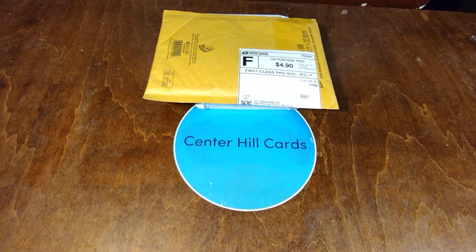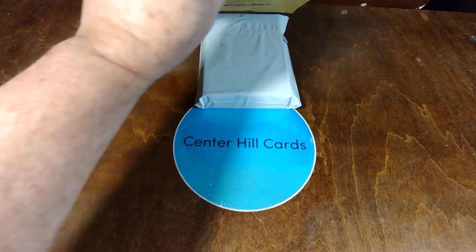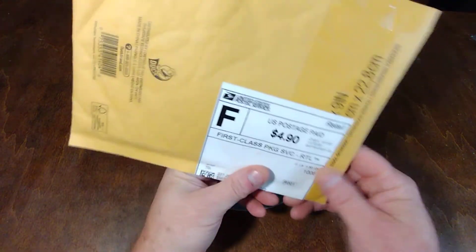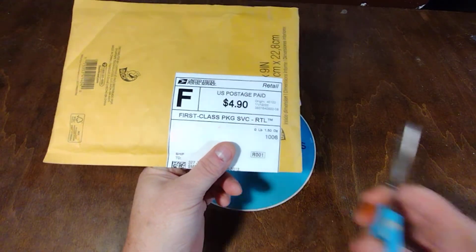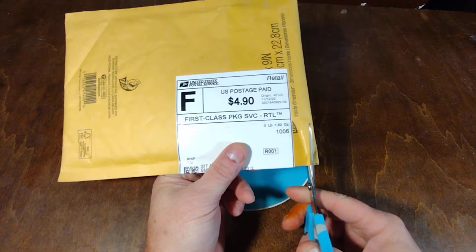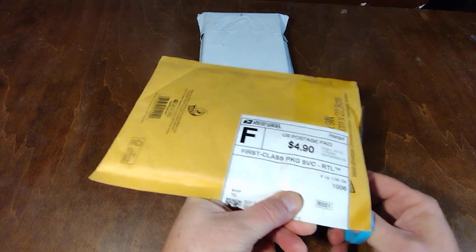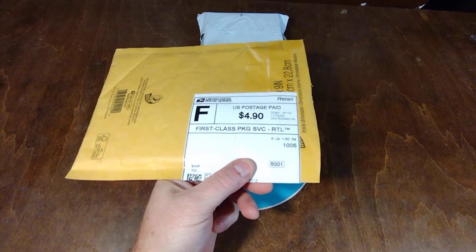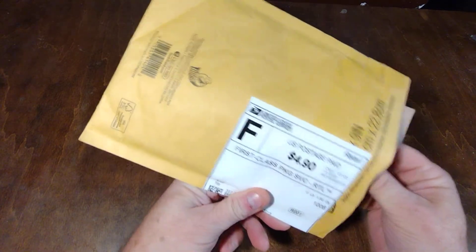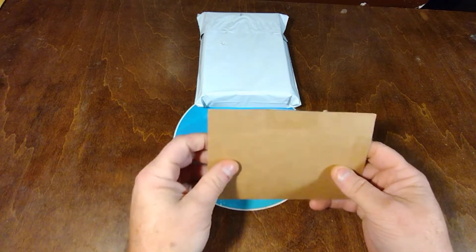Hello and welcome back to the CHC Studios, the home of Center Hill Cards. We got ourselves a little double mail day and I don't think too many people could guess any of these contents. It's definitely a change of pace, but I have shown in the past that I do collect such items as these.